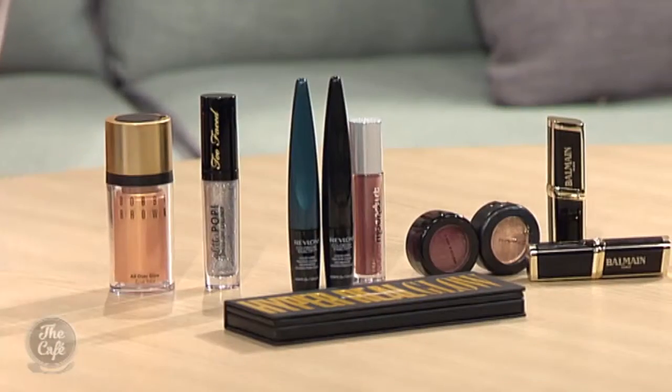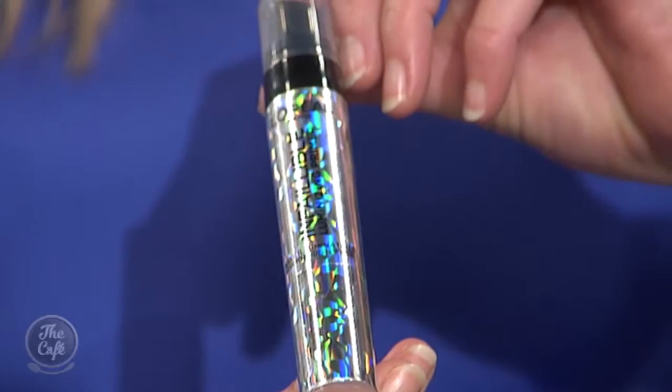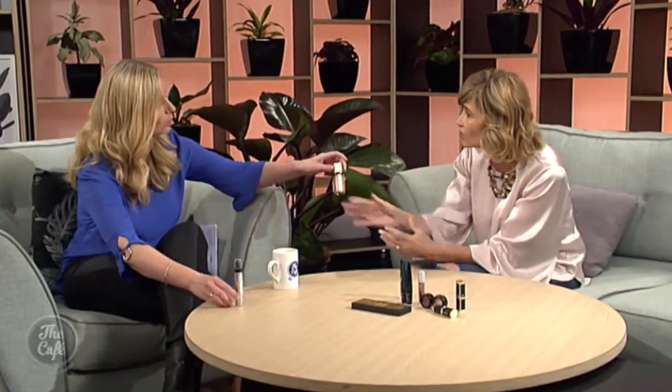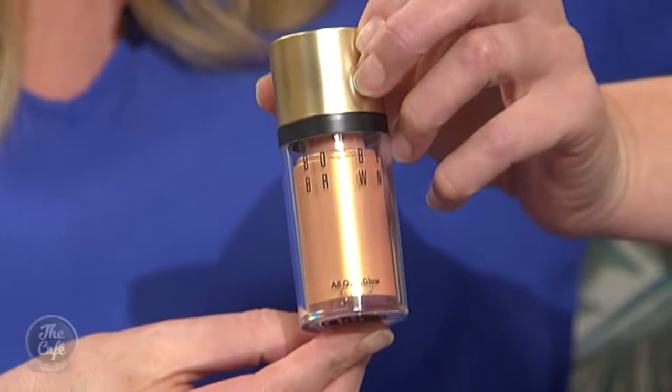There's lots going on in the luminising primer department. This one is Infallible from L'Oreal Paris — it's very glittery and you'd just put it strategically where you want some shimmer. This is another one from Bobbi Brown, it's All Over Glow and it's part of their Capri collection — if you're not going to Capri, you can actually bring it to your face just by applying that. Lots of glitter lip eyeliners and glitter shadows from Mecca, and MAC have just launched a glitter day. Can you go too glittery? Well, it's where you put it — strategically placed.